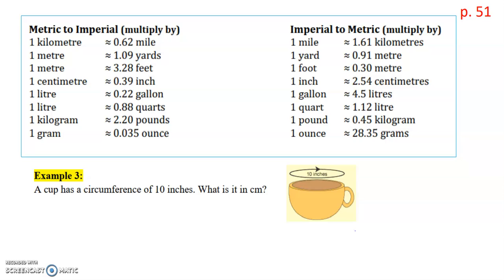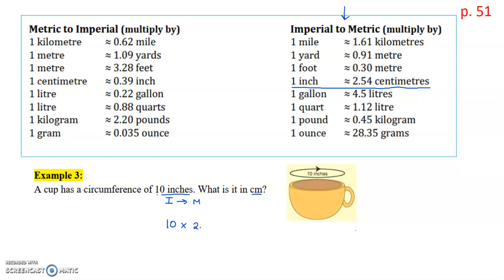For example three, a cup has a circumference of 10 inches. What is it in centimeters? So we're going from imperial to metric. I look at the right side of my table and find inches and centimeters, which is right here in the middle. One inch is approximately 2.54 centimeters. So I take the 10 inches and multiply by 2.54, which gives a result of 25.4 centimeters.